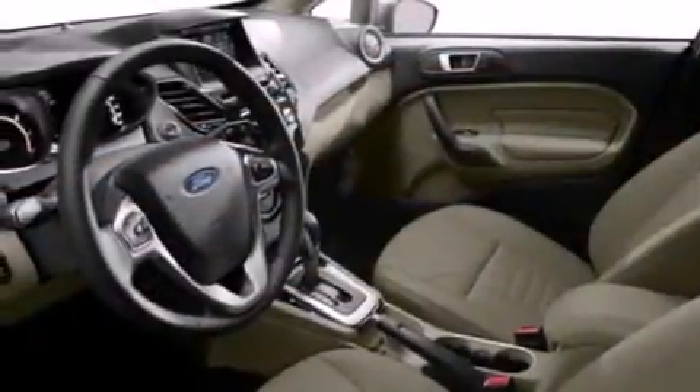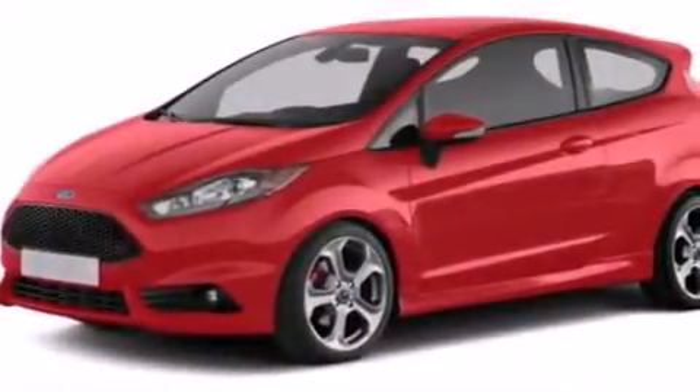A passenger side vanity mirror. Side impact airbags. Air conditioning. A split folding rear seat. And aluminum wheels.